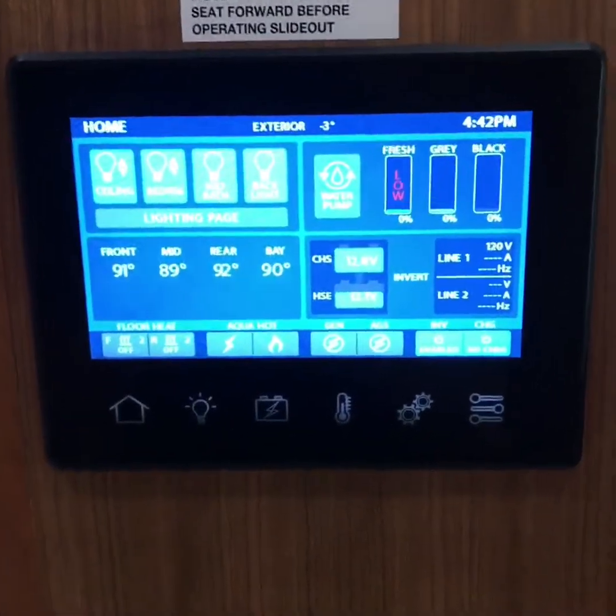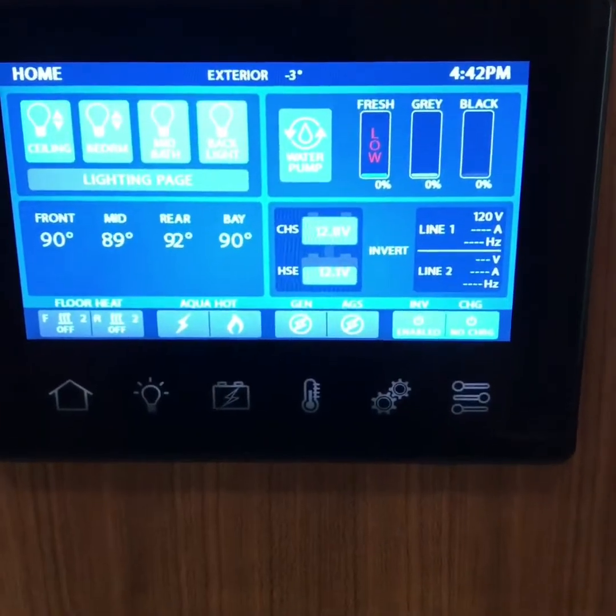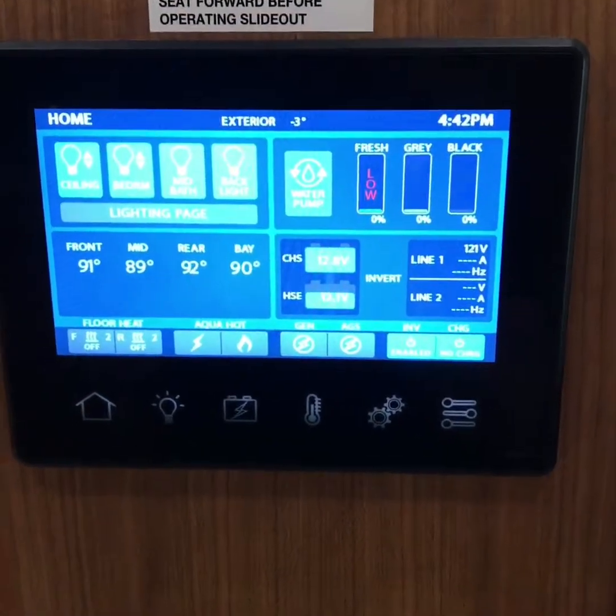This panel here will control everything in the coach — from your lights, to your generator, your slide outs, and everything else.